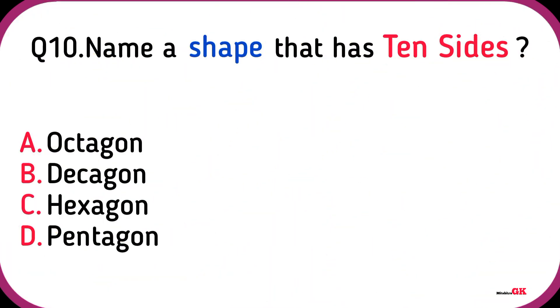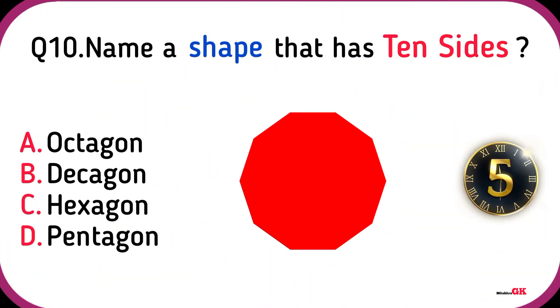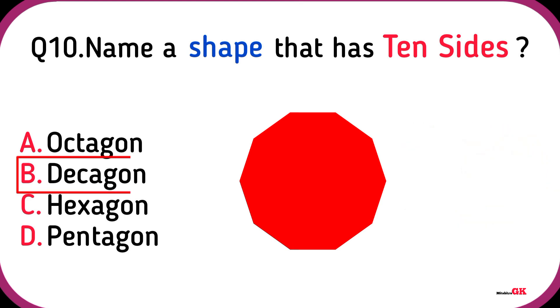Name a shape that has 10 sides. Decagon.